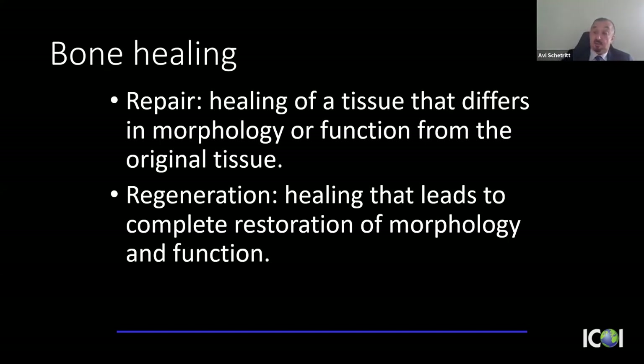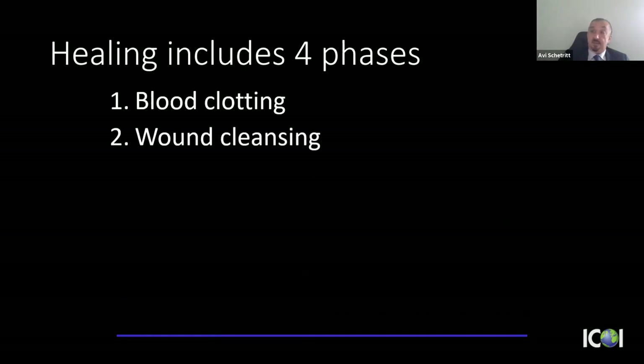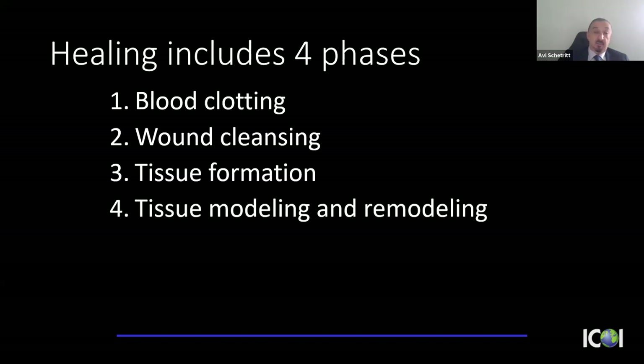The alveolar process is tooth-dependent. Once we remove the tooth, the body doesn't see a need for it — but we do want to regenerate it. So before getting into the actual procedure, let's talk about normal extraction socket healing. There are four phases: blood clot formation, wound cleansing, tissue formation, and tissue modeling and remodeling.